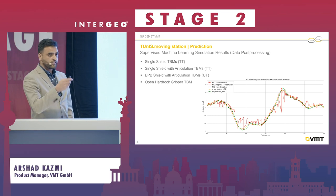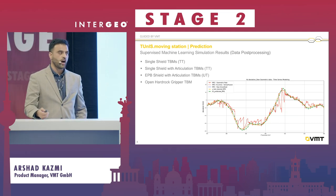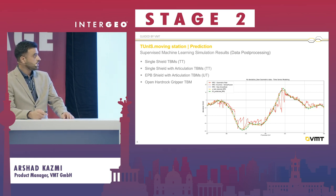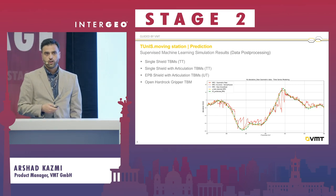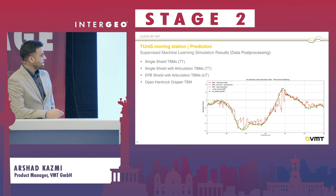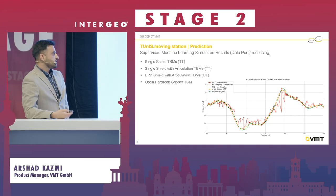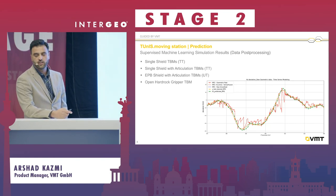There are different kinds of machines — for example, single shield, single shield with articulation cylinders for better steering, and hard rock machines. We use data from all these machines, post-processing it to verify the results we aimed for. The green line represents the predicted point and the orange is the desired output, and the prediction provides output closer to the real TBM position.